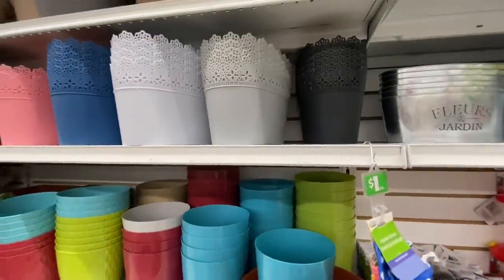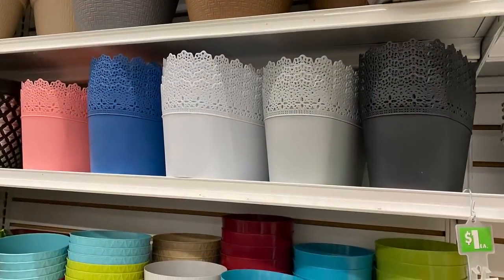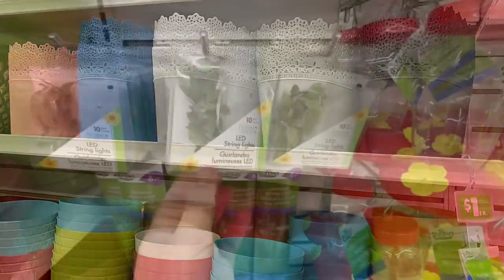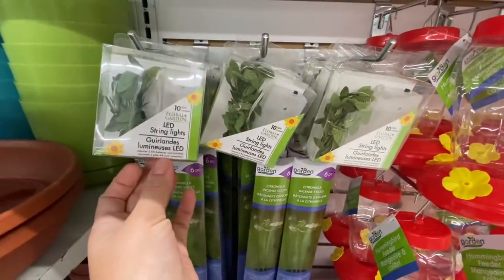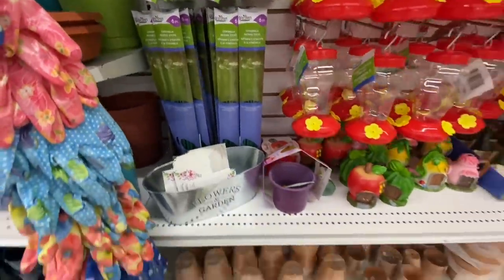The planters come in five different color options: black, gray, white, blue, and pink. These will sell super fast. They also brought out LED string lights — ten lights in a bag.